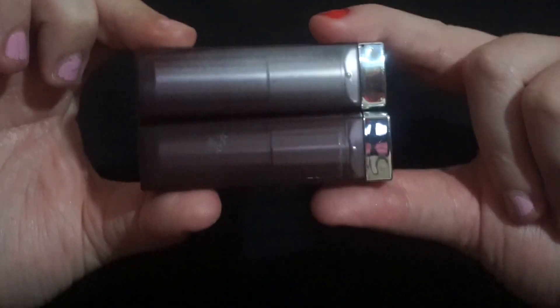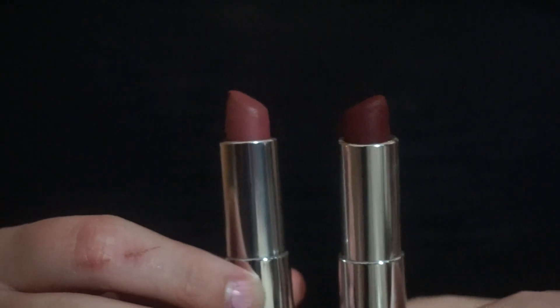Next are these Maybelline Matte Lipsticks. I like these even more. They are super comfortable to wear. My two favorite shades are Divine Wine and Touch of Spice — a really pretty deep red and a really pretty browny nude. They're not very drying on the lips and they last a good long while. These are my favorite lipsticks from the drugstore. I think they're five and a half bucks a pop, and they literally have a million shades to choose from.